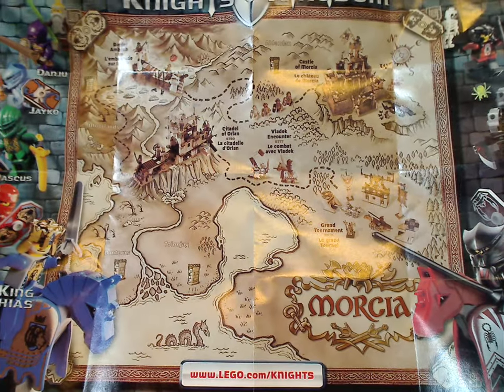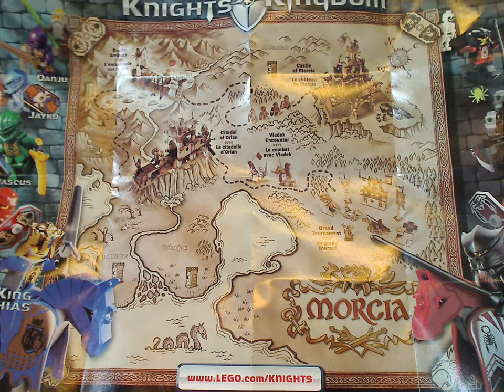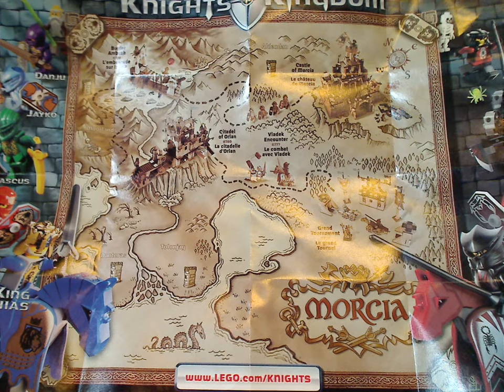Now, if you're looking to travel on a quest through Morseia, pause the video. Or if you just want to admire this map, also pause the video.